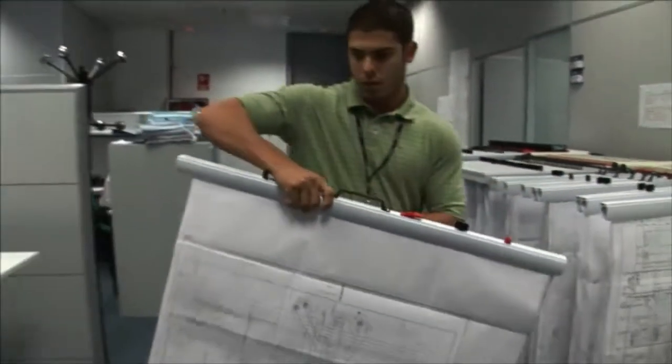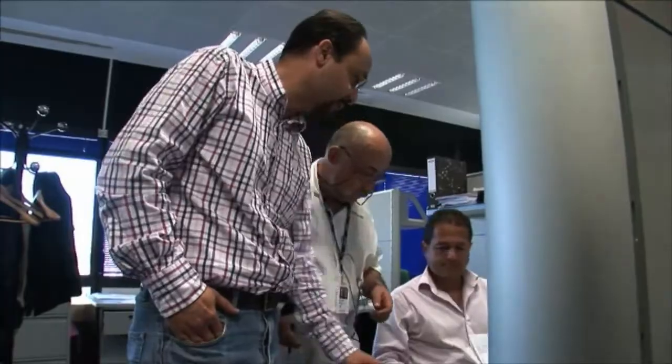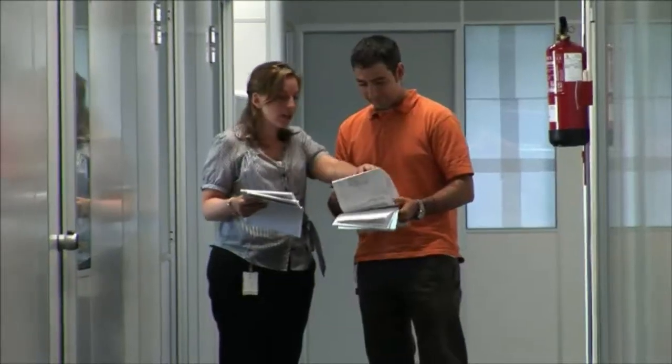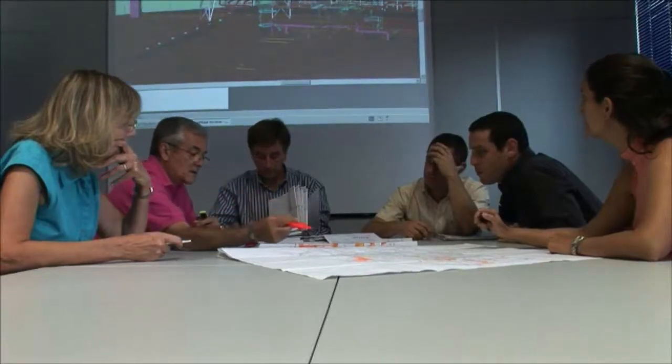Since most of FLOR's knowledge networks operate in English, and all client standards and required deliverables are in Spanish, bilingual communications have been a way of life right from the start. 85% of the project task force in Madrid is fluent in both languages.